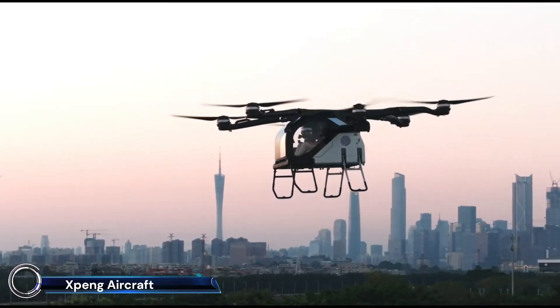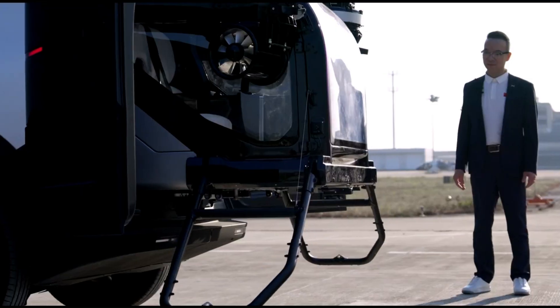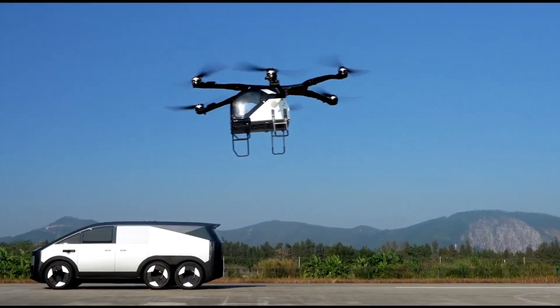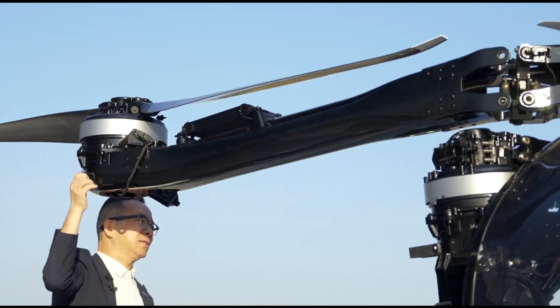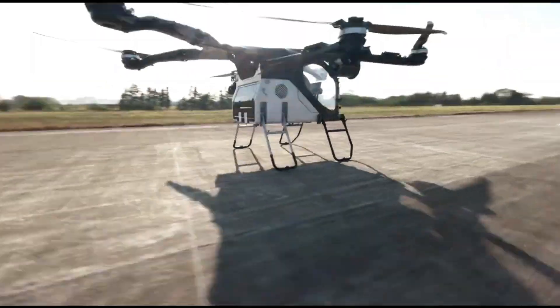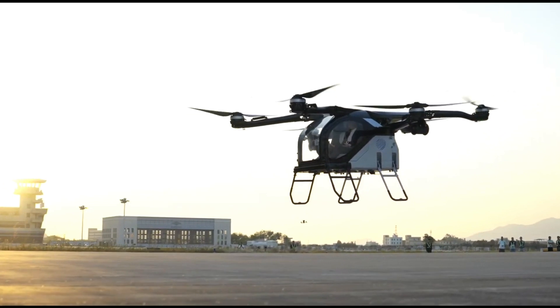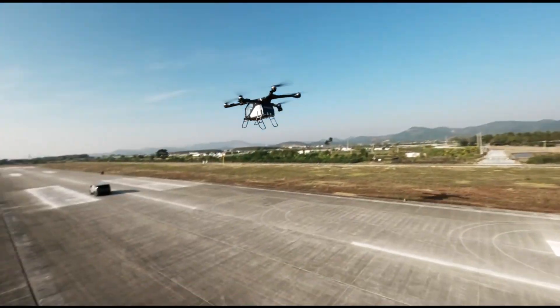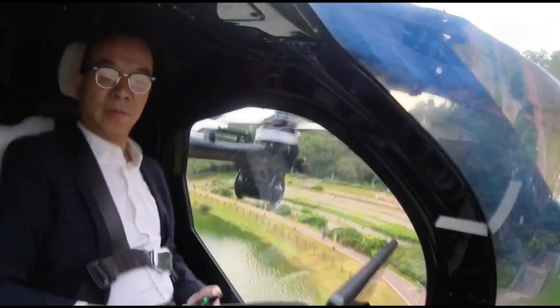The XPeng Land Aircraft Carrier — the future of integrated ground and air travel. Developed by XPeng AeroHT, this innovative modular flying car features a ground module called the Mothership and a detachable aircraft for flight. The Mothership, a robust three-axle vehicle, can travel up to 621 miles (1,000 kilometers) in hybrid mode.